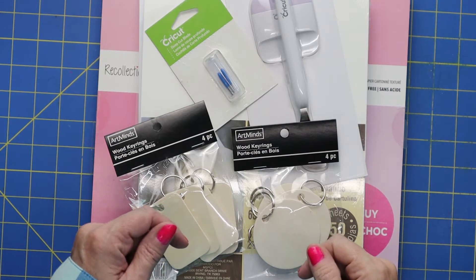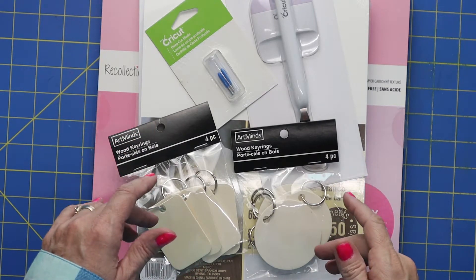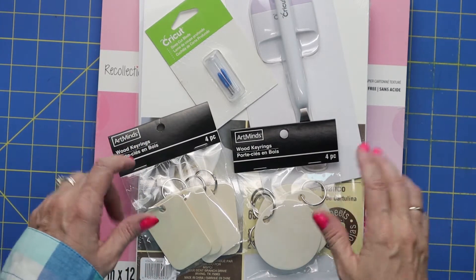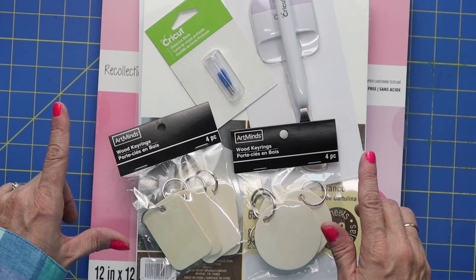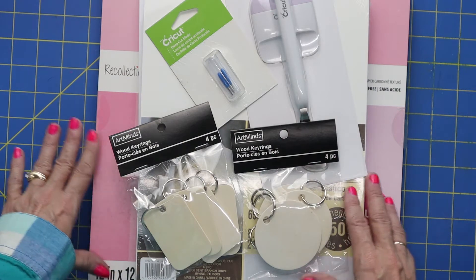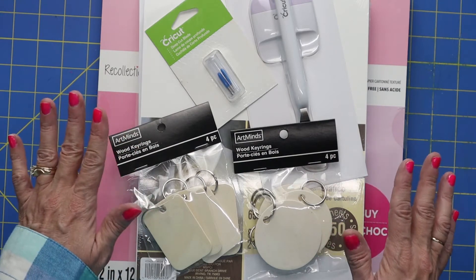Hi, thank you for joining me today on my channel, Smile by Holly. It's great to have you here, and I'm so excited to show you the amazing deals I got at Michaels this week. This week is lowest price of the season, and I always watch for this sale because it is a great time to stock up on supplies. They usually do it either twice a year or four times a year, but it's a great time, especially if you're needing to stock up on the basics. I'll save the best for last — the cutest paper I've ever seen.